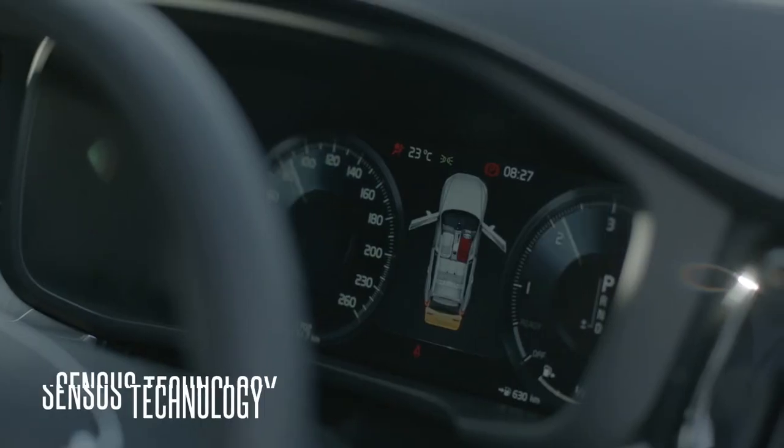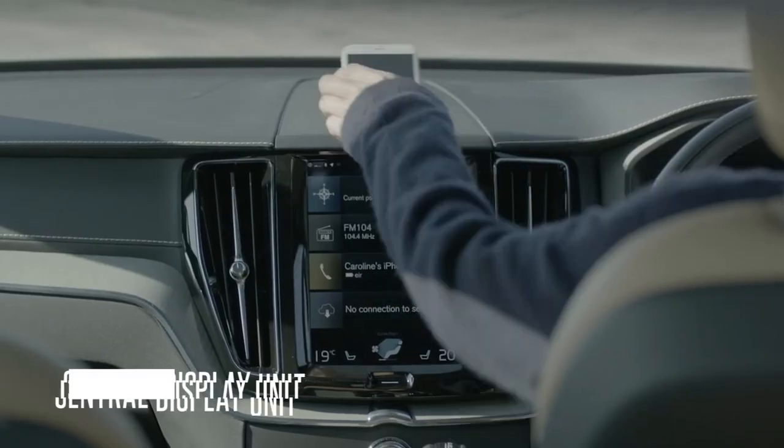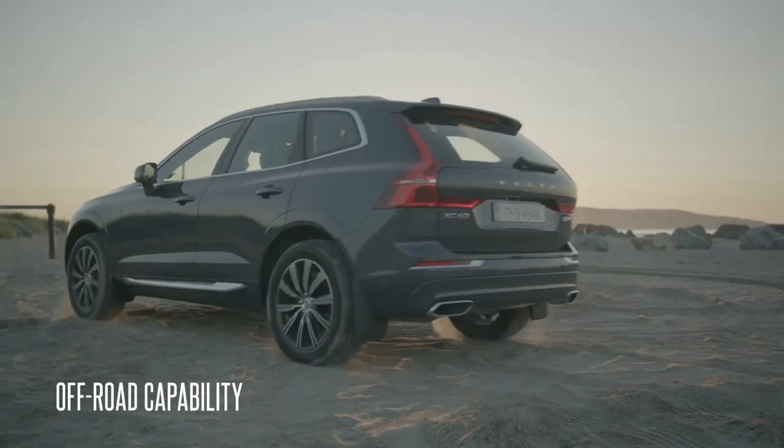It was really like having a portable office. I felt safe and completely at ease. The XC60's unique Scandinavian attitude made it a pleasure to be in the car all day, which was a first for me.